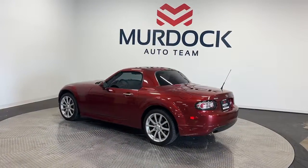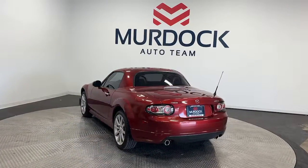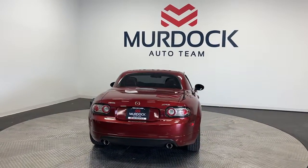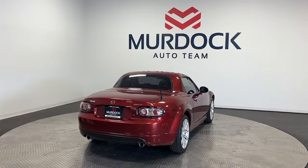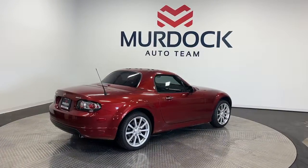The following are some of this vehicle's highlighted options: keyless entry, satellite radio, fog lamps, alarm, aluminum wheels, heated front seat, steering wheel audio controls, passenger vanity mirror, tire pressure monitoring system, and leather seats.